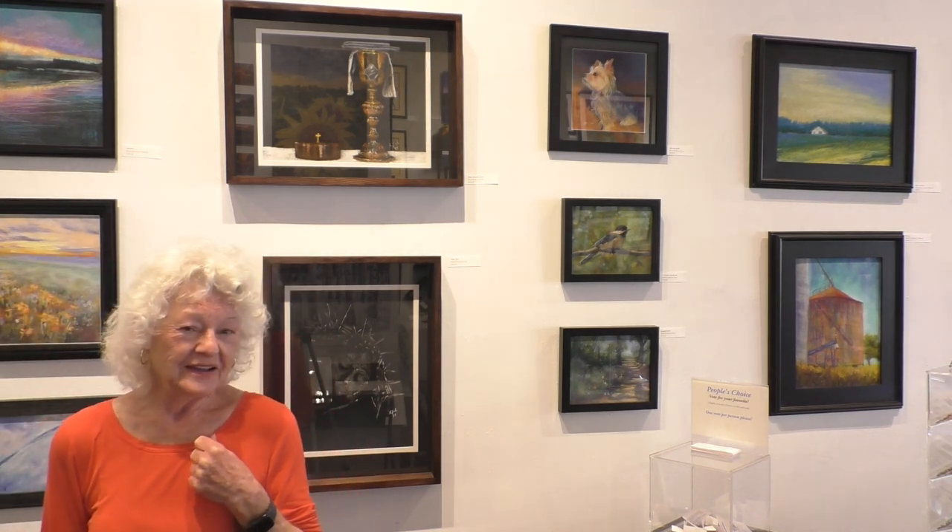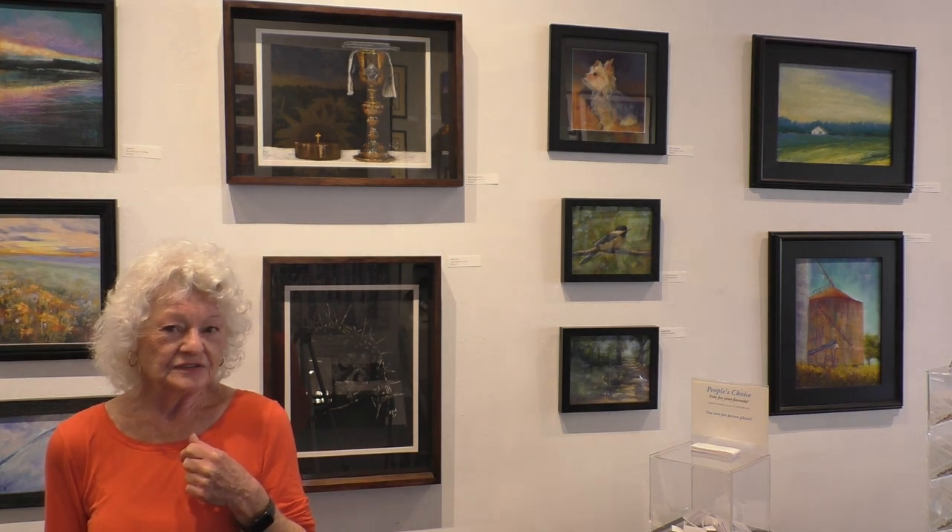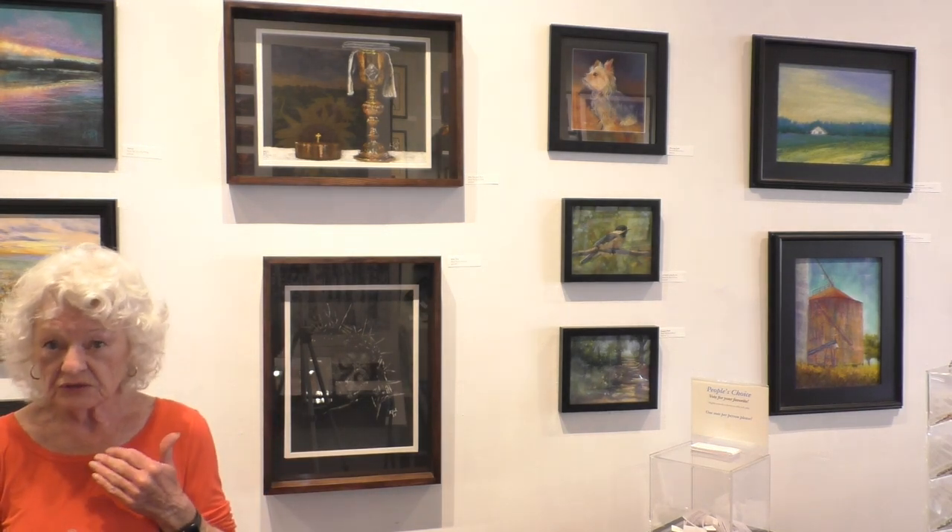So you can see quite a variety of subject, how it was handled, and the use of value. Some are very dark — you have to really come close to see what the image is to get the overall effect of the painting. But they're still beautiful.